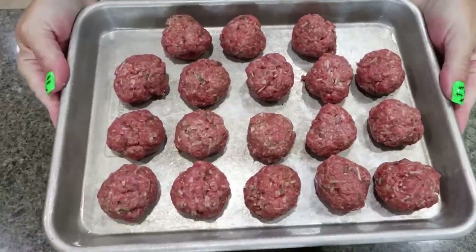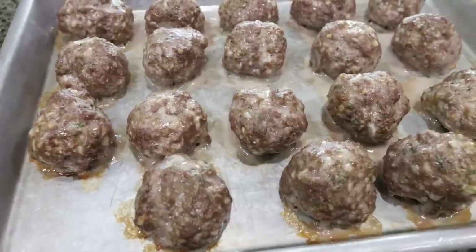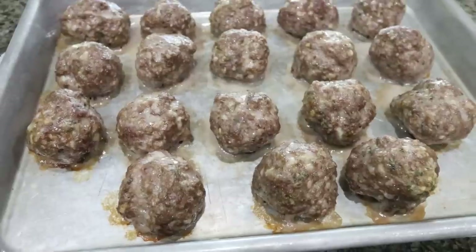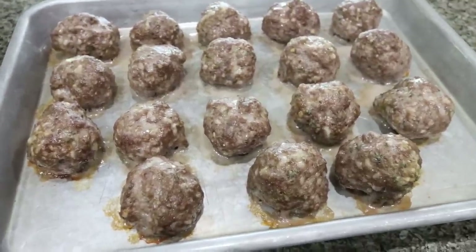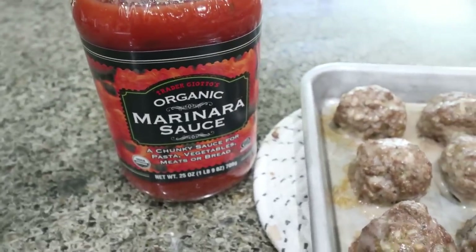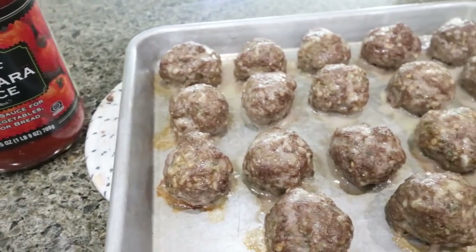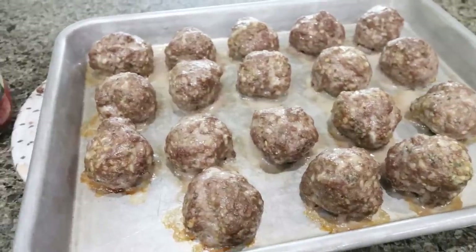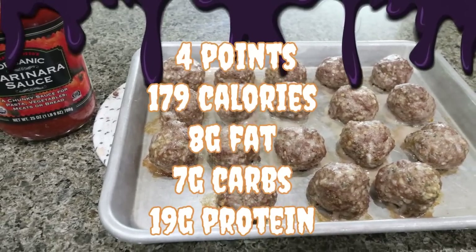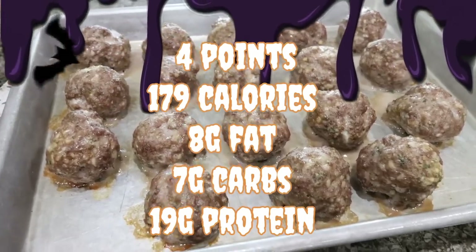The meatballs go into a 375-degree oven until cooked completely through. I just pulled them out — they smell and look really good, you can see the parmesan cheese and garlic. I ended up getting 18 meatballs. My plan is to add about a quarter cup of marinara sauce each day, warm it up with the meatballs, and have spaghetti and meatballs minus the spaghetti. I may add some pasta later in the week, but for now focusing on protein and vegetables. Points, calories, and protein will be shown on screen.